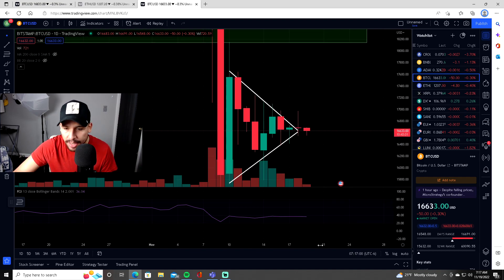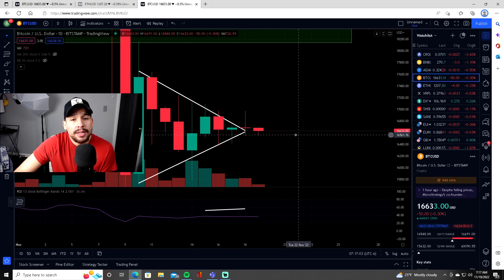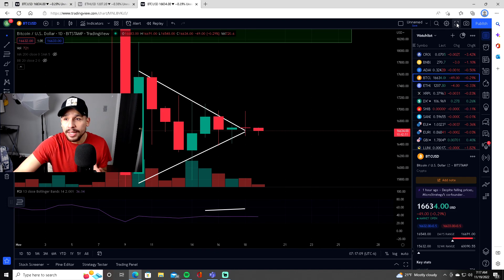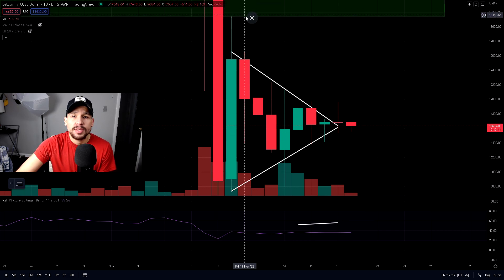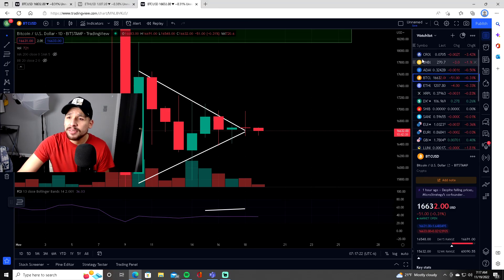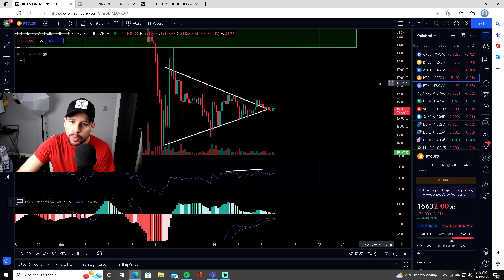If we look at the daily time frame, yesterday — Friday — it closed the daily time frame as a doji candlestick, meaning that it's neutral. It doesn't know what it wants to do, so this is up to the bears and bulls on what happens next. Either one could take control, but based off some evidence it looks like the Bitcoin bears are going to win this one.